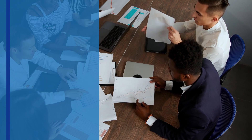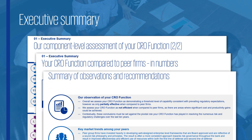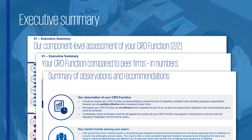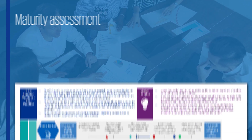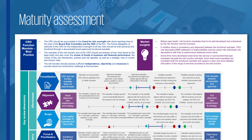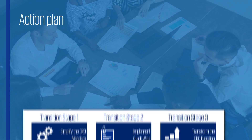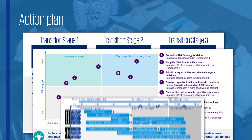A maturity assessment of your risk function results in three deliverables: an executive summary of the performed analysis and recommendations; a detailed maturity assessment, gap analysis, and quantitative benchmarking; and a comprehensive action plan with potential quick wins.